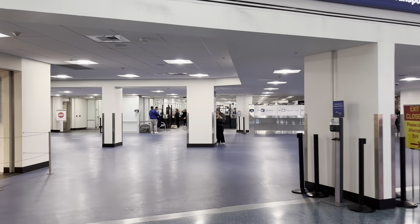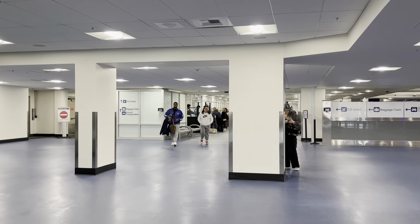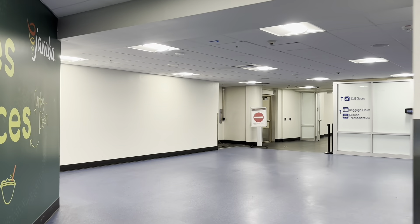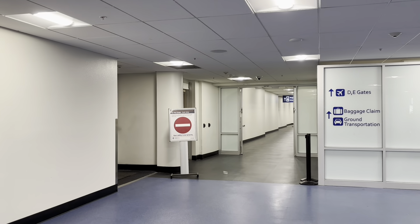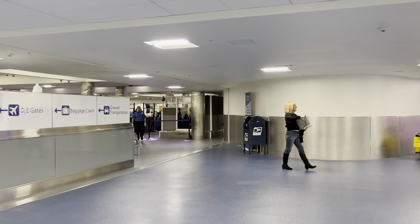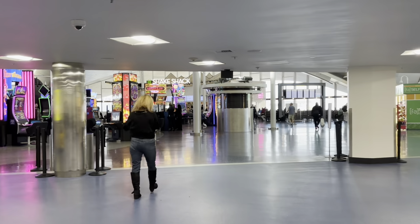Looks like more TSA over here. And it looks like if you go out that way, you cannot return, so I'm not going that way at this point. To Las Vegas after TSA, we've got D and E gates, baggage claim out that way, and ground transportation. And this is where you come in for A gates.